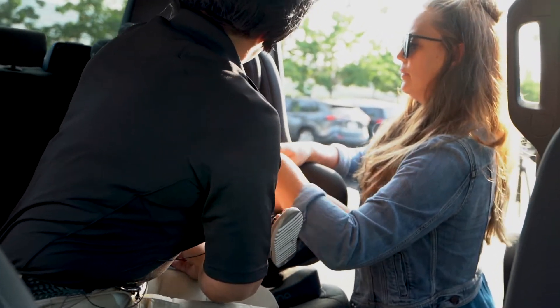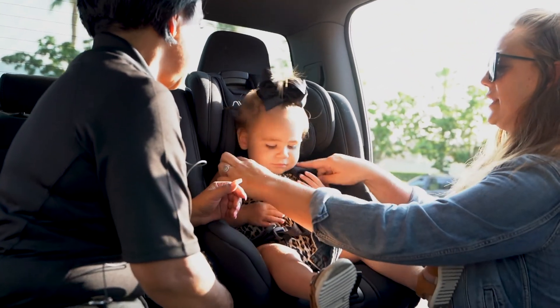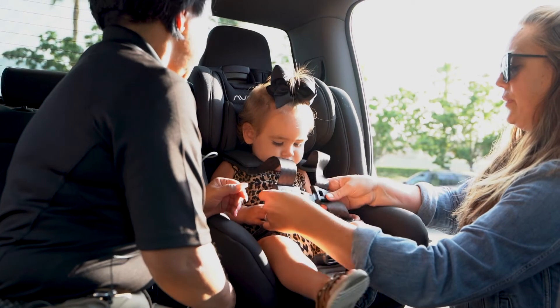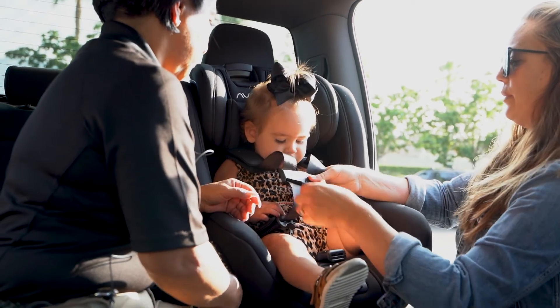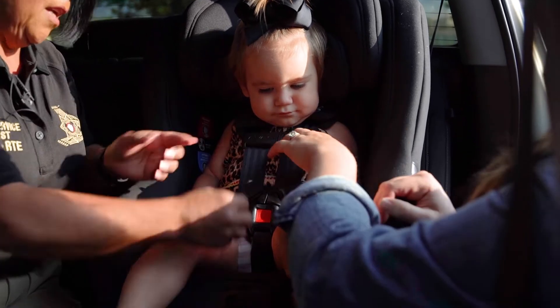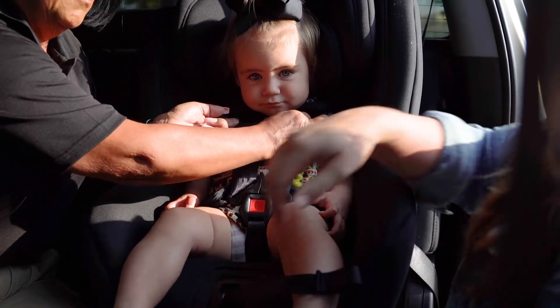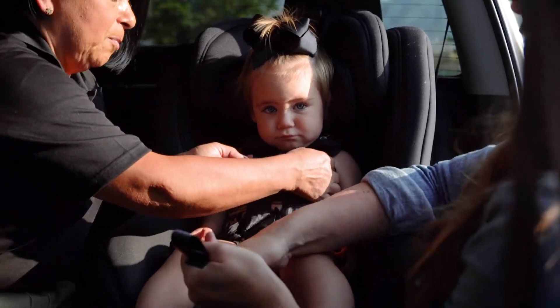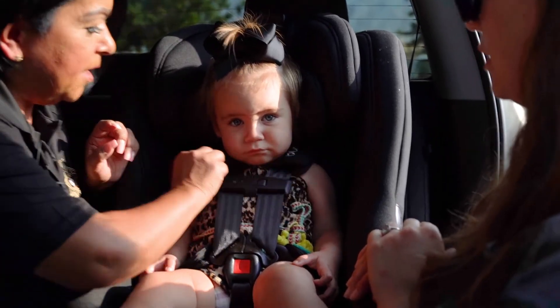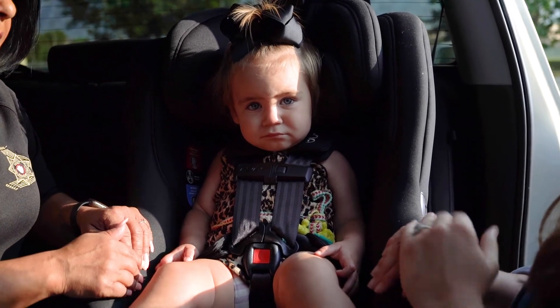Now the harness is going to be above her shoulders, like our seat belt fits us, because she's forward-facing now. You want it across the chest at armpit level. This needs to be tight enough to where you can't even grab the webbing — it's perfect. Then you're going to adjust these after, and she's ready. She's safe and ready.